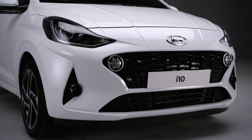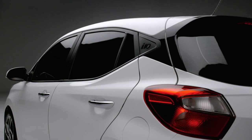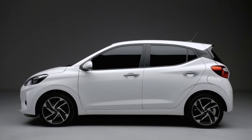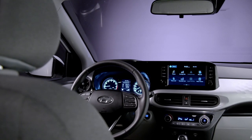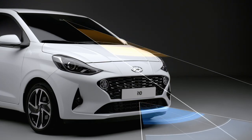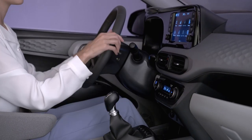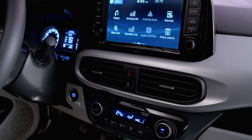Introducing Hyundai's Personal Sphere Expander, the compact new i10. Sporting a sharp and much improved exterior and harmonious interior design, exceptional performance, smart connectivity and a multitude of safety features. This new compact car will expand your physical sphere along with your psychological sphere.